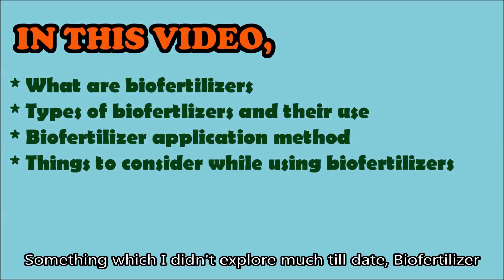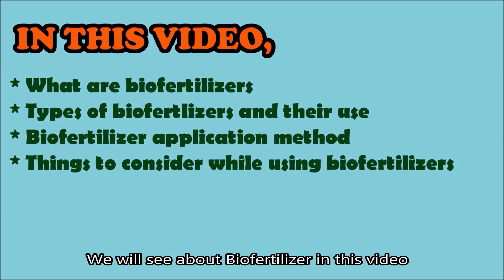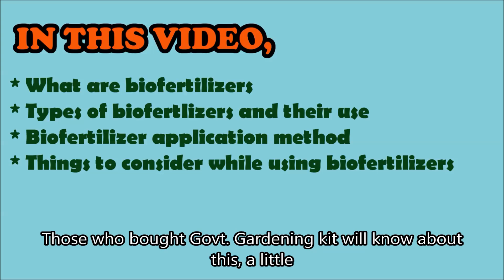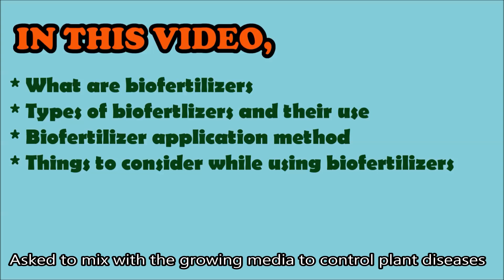For me, there is a biofertilizer. Let's talk about this video. If you have a government kit, we will know that Trichoderma viride and Pseudomonas — we will tell you about it.